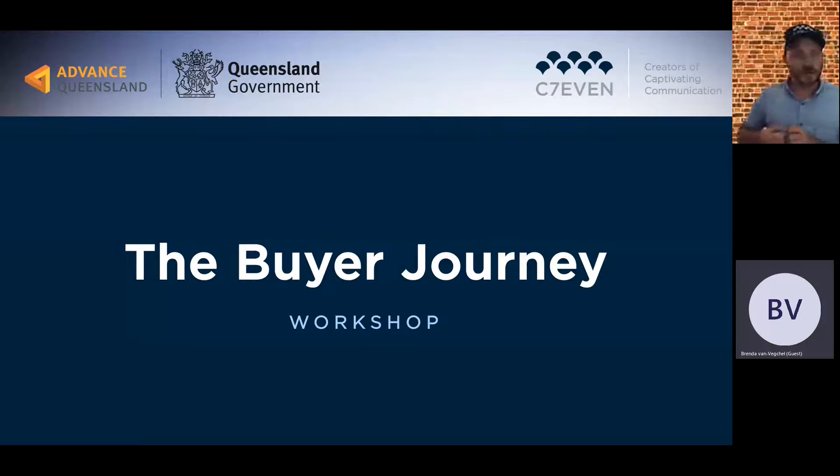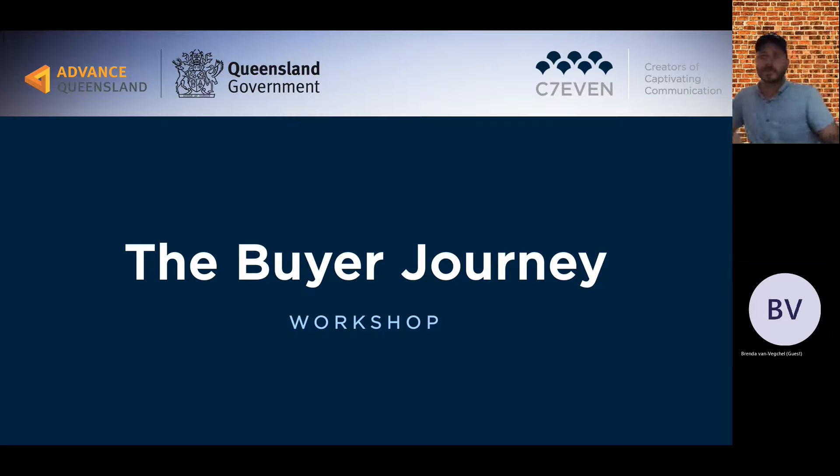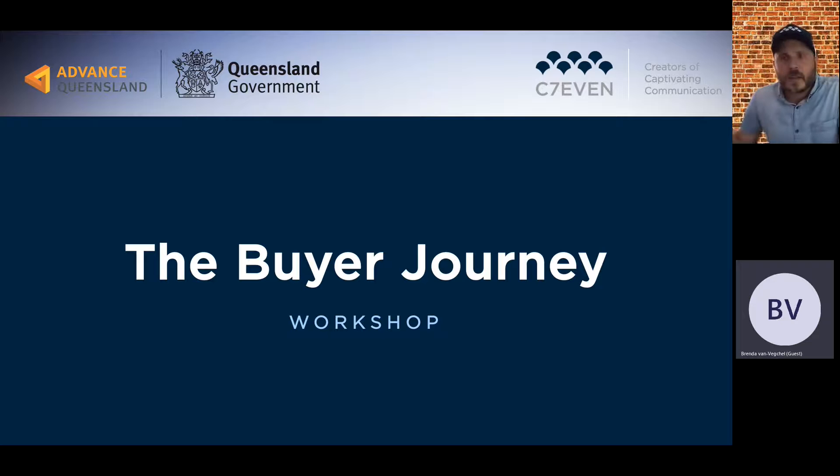For this session I'm going to be multitasking a little bit — admitting people, answering questions, and running through the presentation. If you do have a question, just bear with me while I juggle a few different things. Thanks for coming back for this afternoon session. Our session today is the buyer journey, a workshop where we get into the mindset of a consumer and how they think around purchasing and what their behavior looks like online.